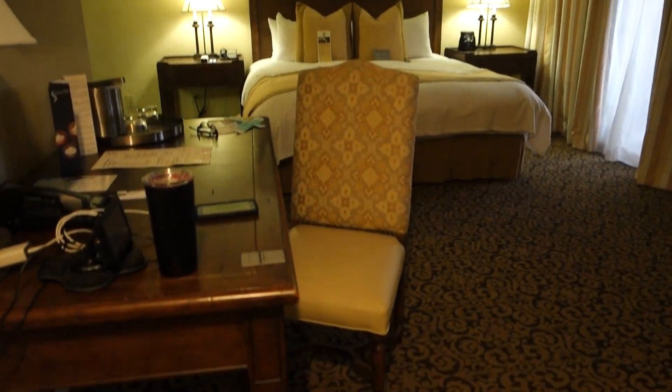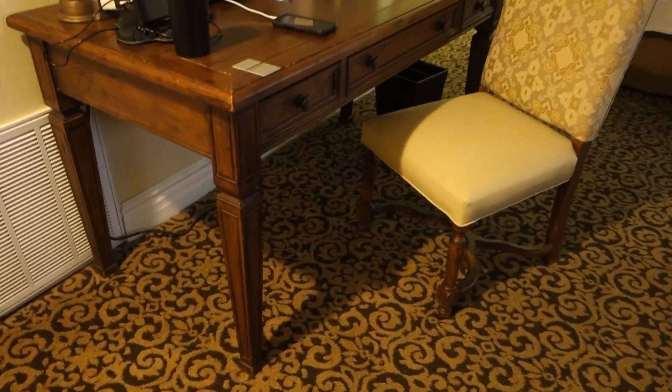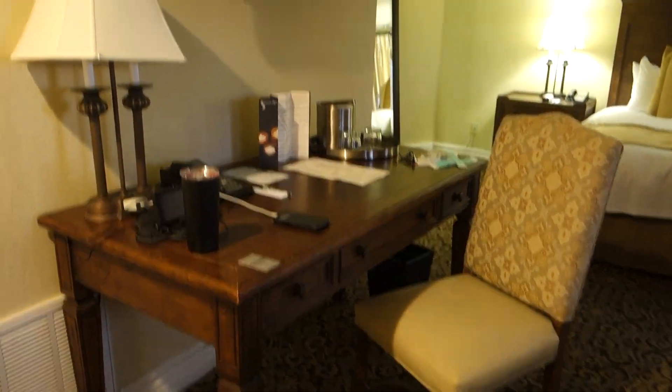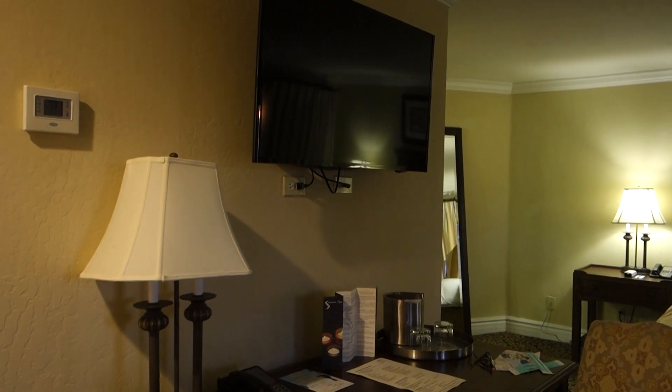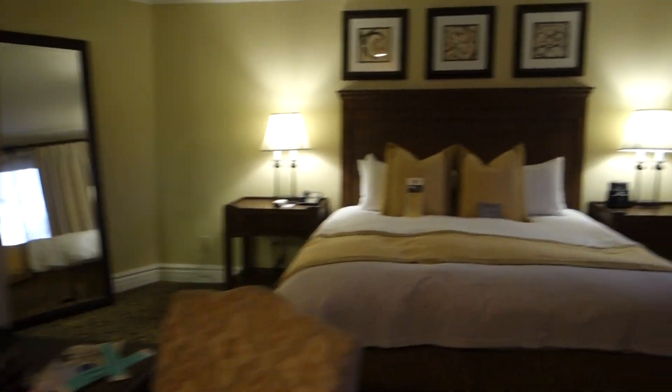Nice king bed, of course a little chair and desk space, your TV, bedroom, and the TV tilts out. You have on the bottom a patio down here.